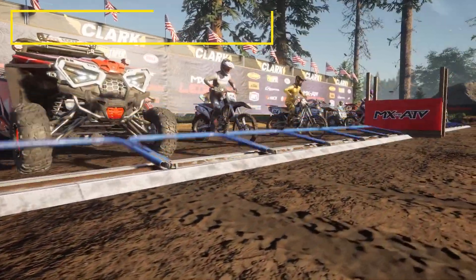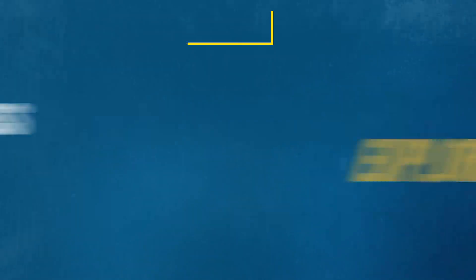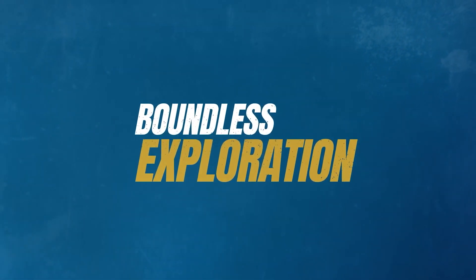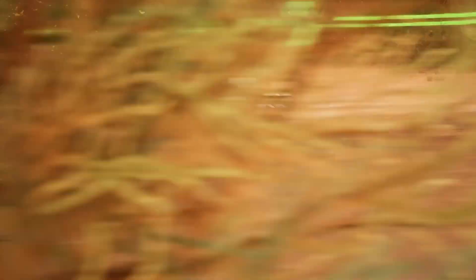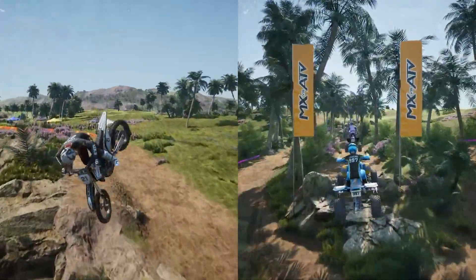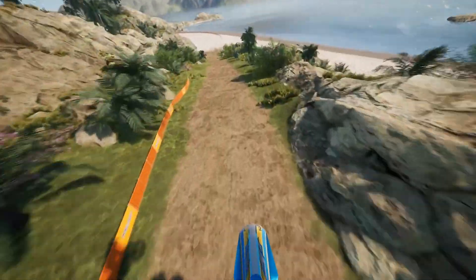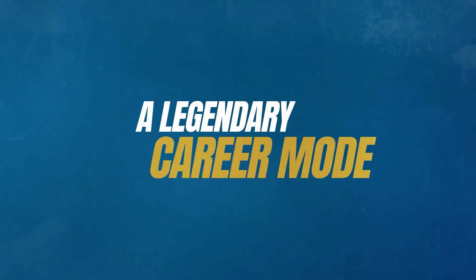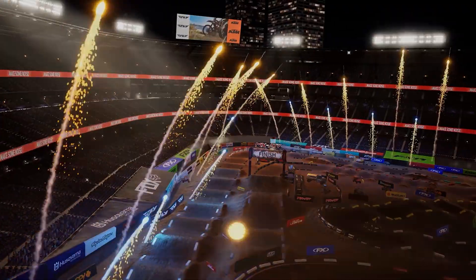Up next is MX vs ATV Legends, which you can pick up on Steam. In this one, you'll get to race your way to victory on bikes, ATVs, and UTVs, featuring massive new open environments, plus a new career mode that lets you experience all the risk and rewards of becoming a world famous professional rider. The game features 2-player split screen and 16-player online mode, a career mode where you make choices that lead to different paths, and a new trials mode for high-intensity outdoor racing, along with a ton of customization.